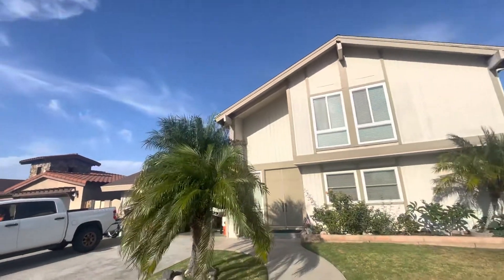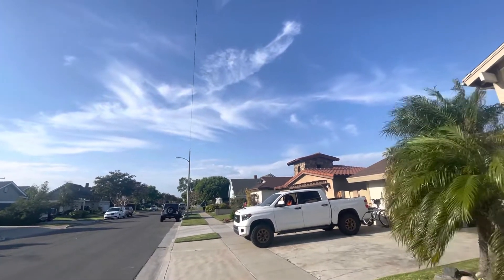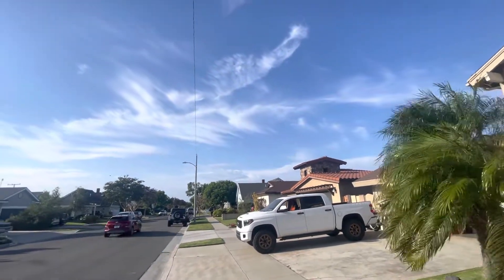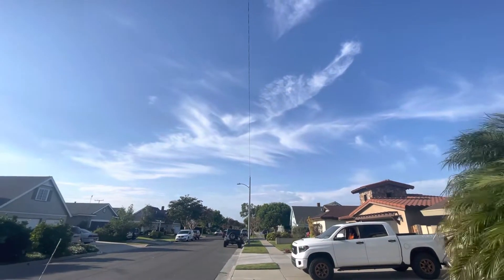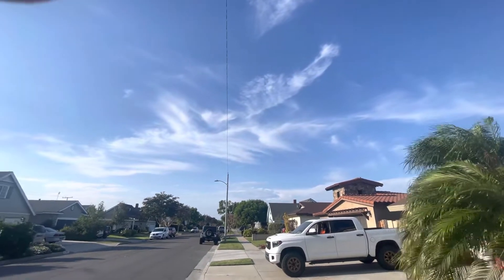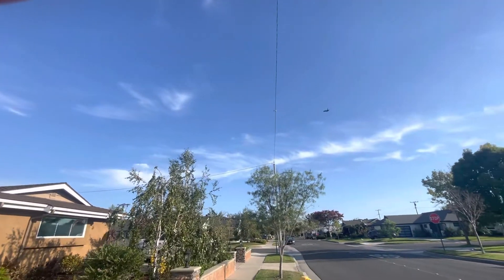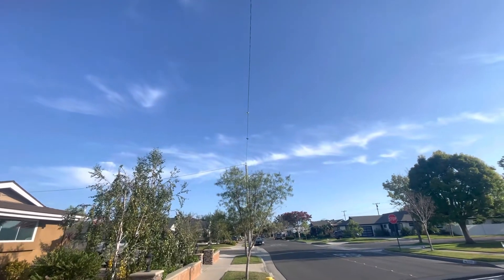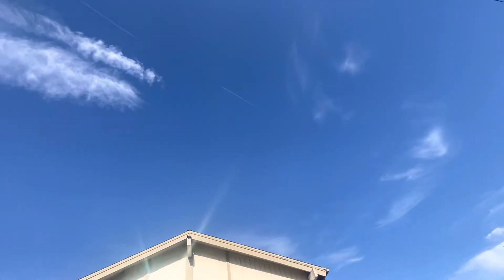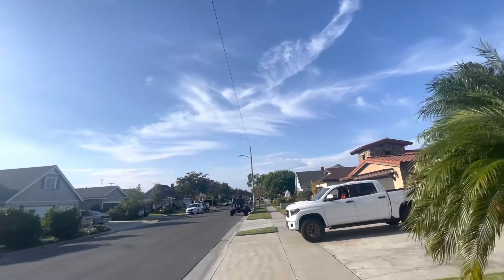Right behind our house here is Los Alamitos Joint Forces Base. If you look at it on a map, it's got a pretty large runway — I'd say 8,000 feet or better. Good size runway; it handles large military aircraft. This is a flight path into Los Angeles that has been in existence for as long as I can remember. I grew up here in this neighborhood, and it was very, very common to hear and see a lot of large planes flying to LA.